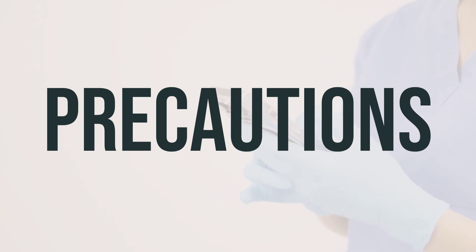Before starting Gelmito 40mg Intrapyelocalyceal Kit Mitomycin, it's important to talk to your doctor or pharmacist about any allergies you may have. This medication may contain inactive ingredients that could cause allergic reactions or other problems, so it's important to discuss this with your healthcare provider. It's also important to discuss your medical history, especially if you have a hole in the bladder or urinary tract, before using this medication.